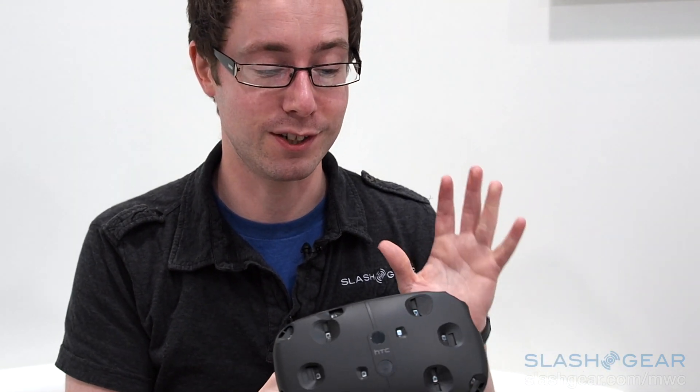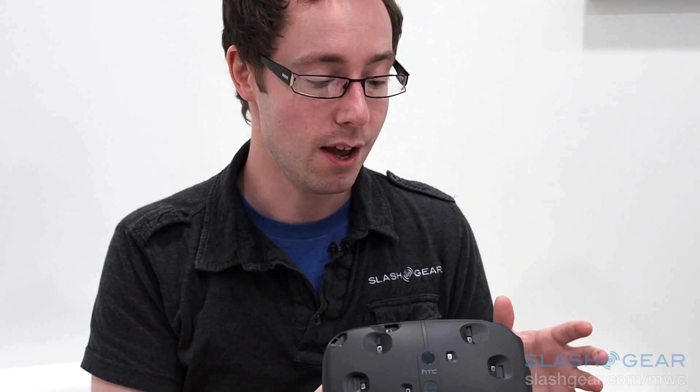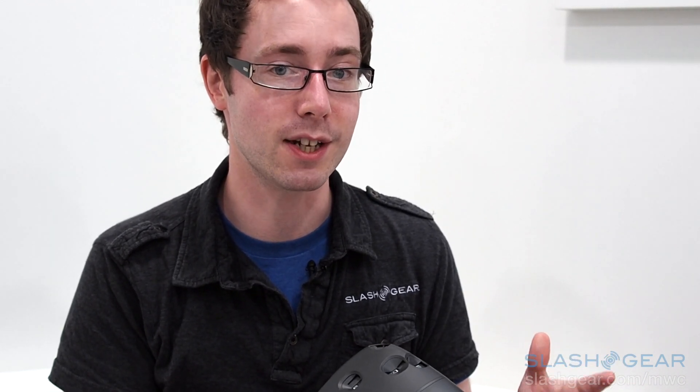So this is HTC Vive. This is only the prototype at this point — they've started the timeline to release it, there'll be a developer version and an SDK. It's kind of incredible. I don't know what you feel about virtual reality — I've always been a little bit on the fence myself — but that demo was very impressive indeed.